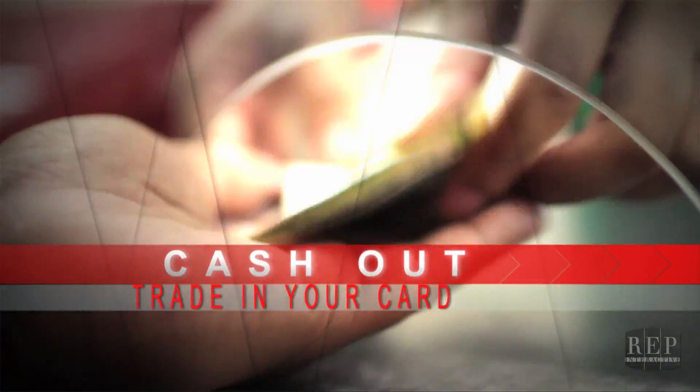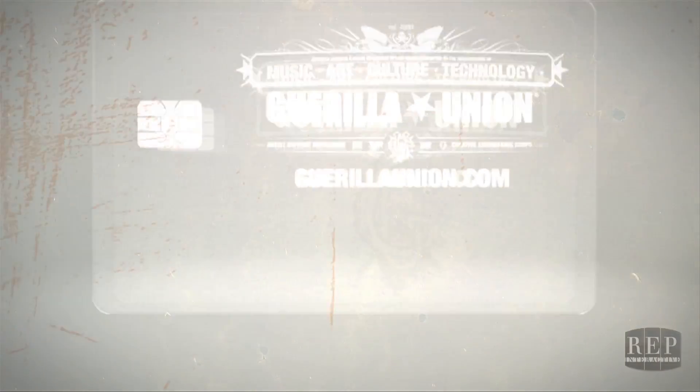At the end of the night, cash out the remaining balance on your card for change. It's that easy.